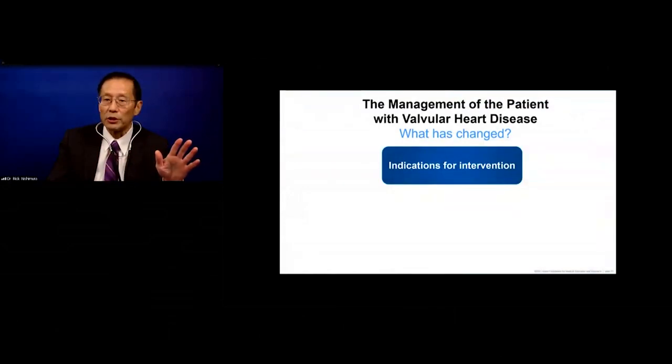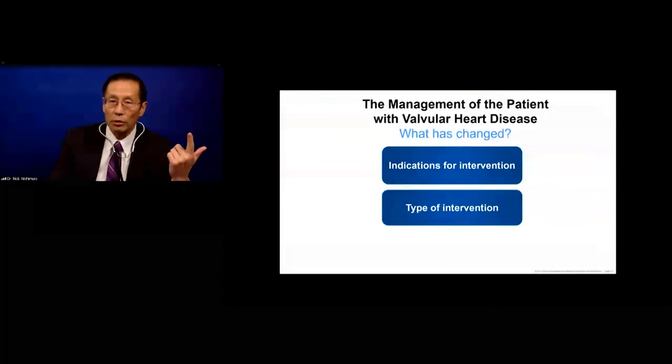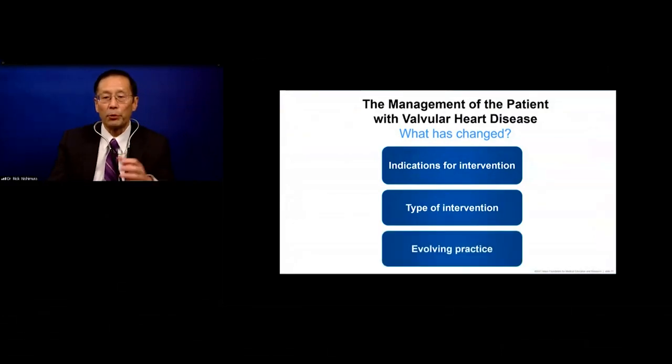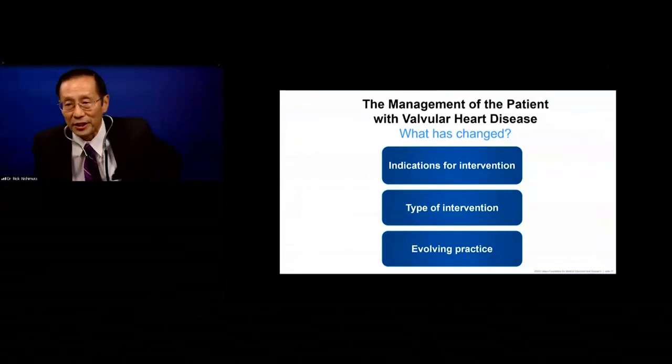In valvular heart disease, what has changed: indications for intervention — we want a lower threshold to prevent the adverse consequences of valve disease. We now have great surgical interventions including mitral valve repair, and we have catheter-based interventions. This has been a potpourri of the evolving practice and how things have changed, which you can find in the ACC/AHA guidelines and Ask Mayo Expert. Thank you very much for your attention.